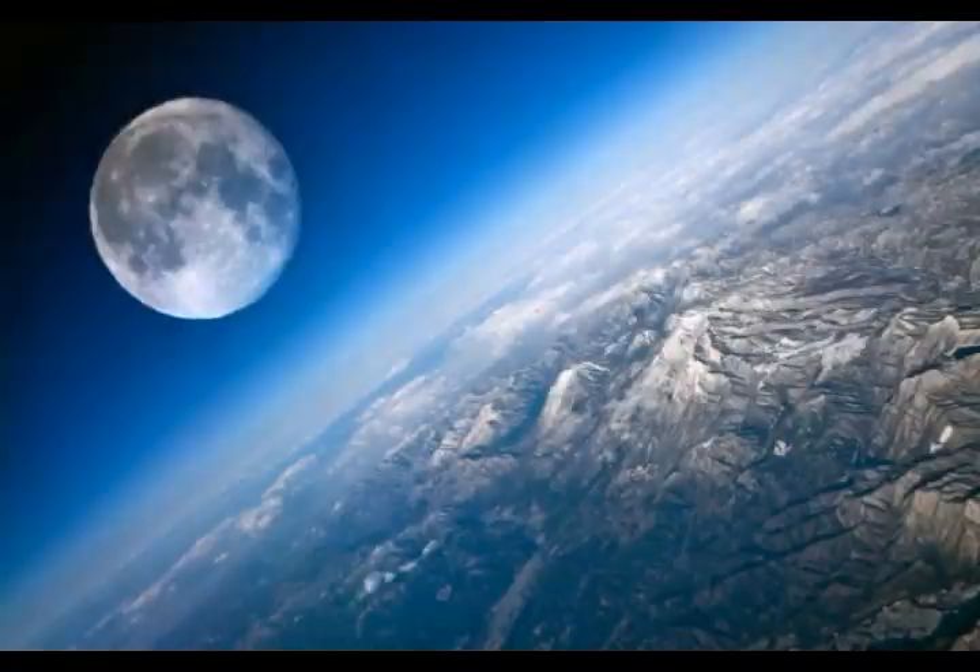Now, if Cruithne struck the Earth, that would be an extinction-level event, similar to what is believed to have occurred at the end of the Cretaceous period. Luckily, it's not going to hit us any time soon. Its orbit is tilted out of the plane of the solar system. Astrophysicists have shown, using simulations, that while it can come quite close to Earth, it's extremely unlikely to hit us — the closest predicted approach is about 2,750 years away.